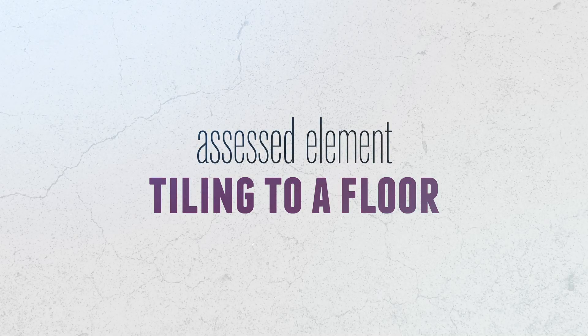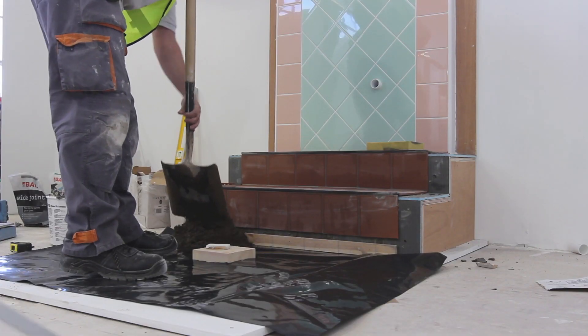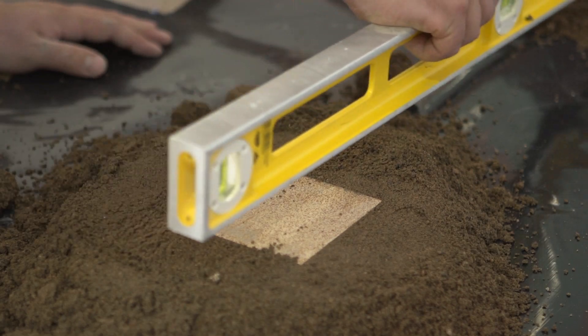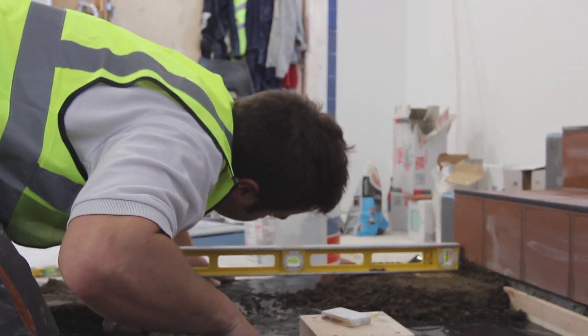Tiling to a floor: the finished floor will incorporate a pre-determined fall, finishing flush with a fixed gully outlet. The completed model is to be grouted using a sand and cement mix.